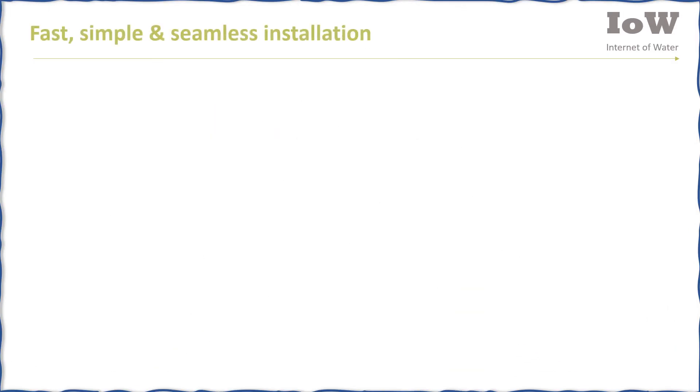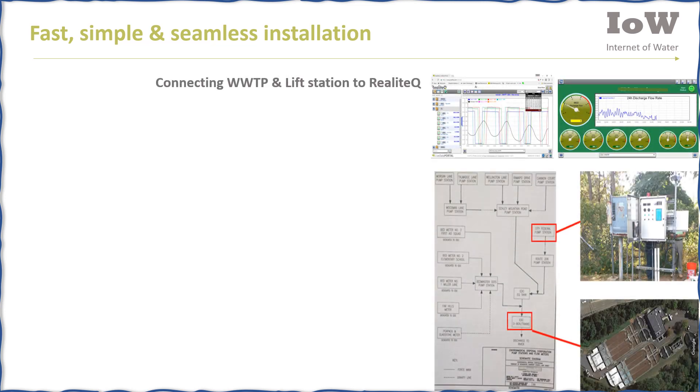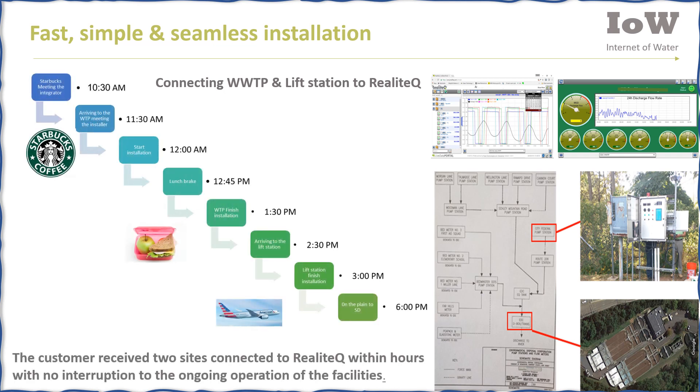The installation is fast, simple, and seamless. Here is a real example of connecting a wastewater treatment plant and lift station to Realotech. The customer received two sites connected to Realotech within hours, with no interruption to the ongoing operation of the facilities.